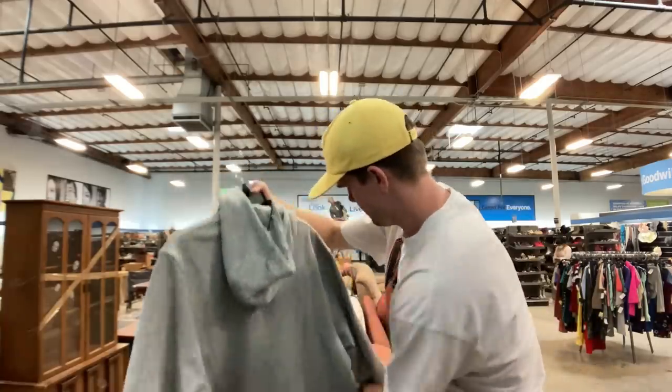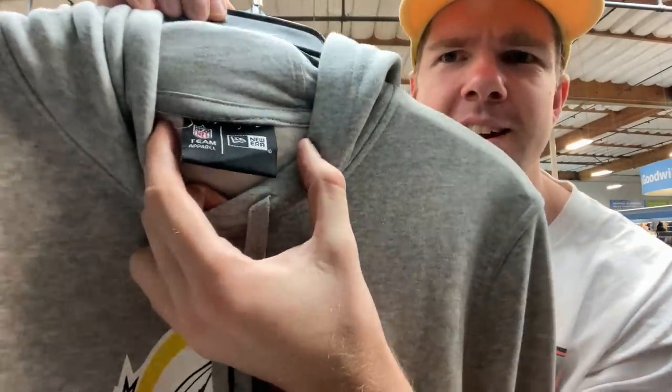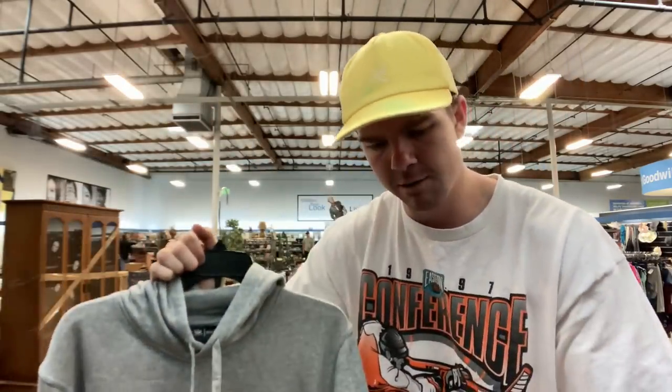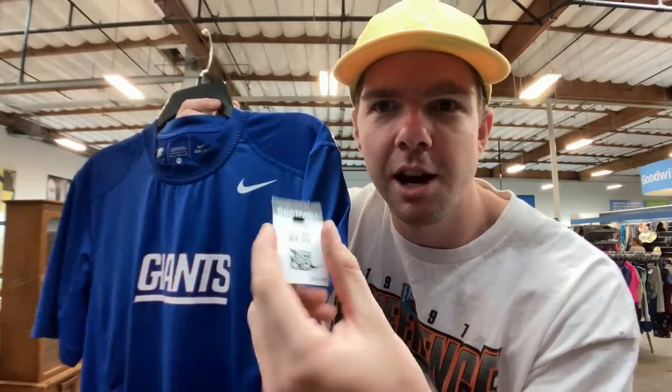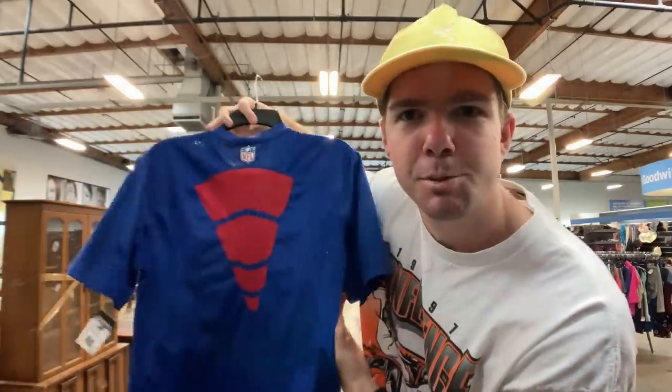I've also got an Indians jumper — they're no longer a team in the NFL, so that's kind of cool. It's got a New Era tag, team apparel, NFL. That one's $15 so it's going to be $20 Australian — I think that's probably just a bit too much so I'm probably going to put this one back. And probably going to put this other one back too — it's $10, so about $13 Australian. I probably won't sell it for more than $25 to $30, and it's only a size medium, so as cool as it is, I'm going to have to put that one back.